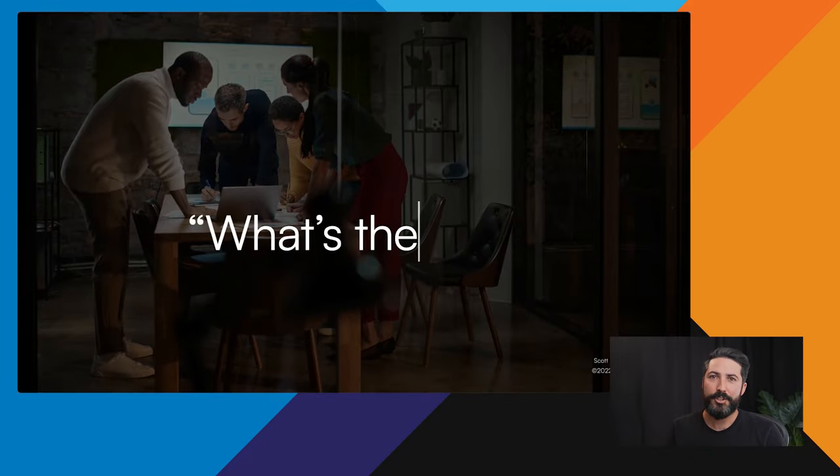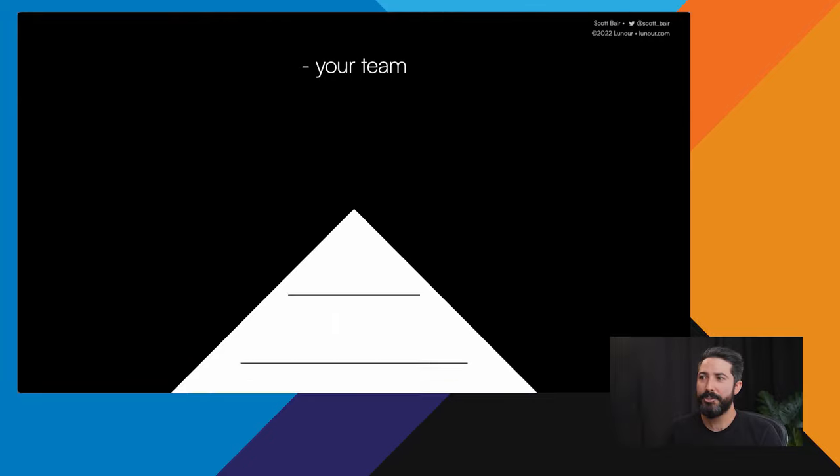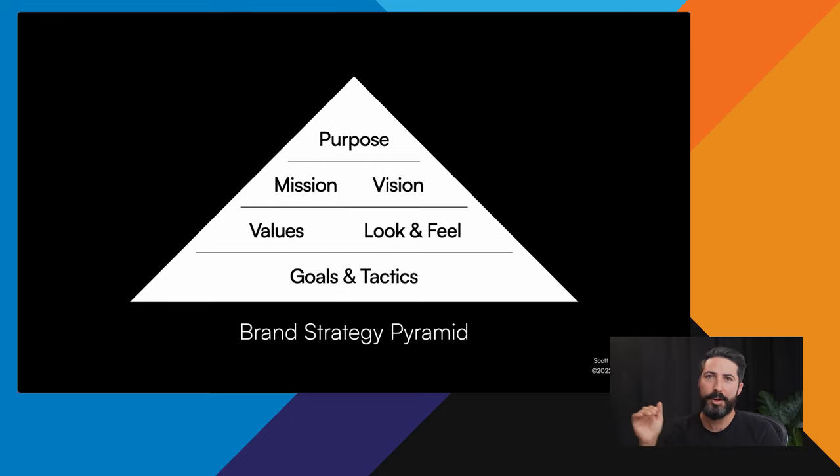Brand strategy should lead your team to be able to answer on their own: what's the right decision here? Whether it's how to respond to a customer consistently, how to design a billboard, or what to do on a given screen — all of that should flow from a clear vision. There is a structure for that called a brand strategy pyramid: purpose, mission, vision, values, look and feel, goals and tactics. Today we'll cover purpose, vision, values, and look and feel.